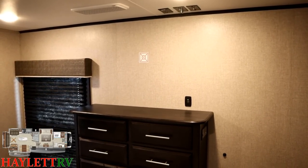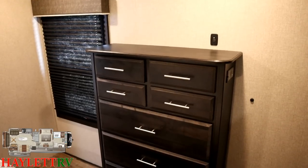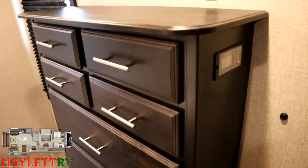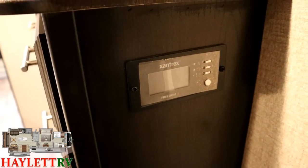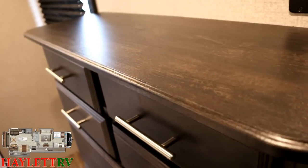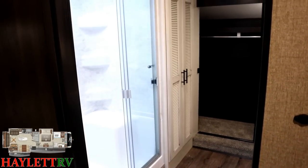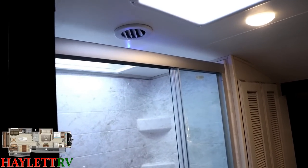The entertainment, if you choose to add it, would be located straight across from the master bed. We've already seen the dresser. Since this RV has the residential refrigerator, it also includes an inverter system standard — that's where the inverter controls are located in this floor plan. They never use a T-mold here in these Eagles — they will use solid surface or the sealed-edge thermal foil.